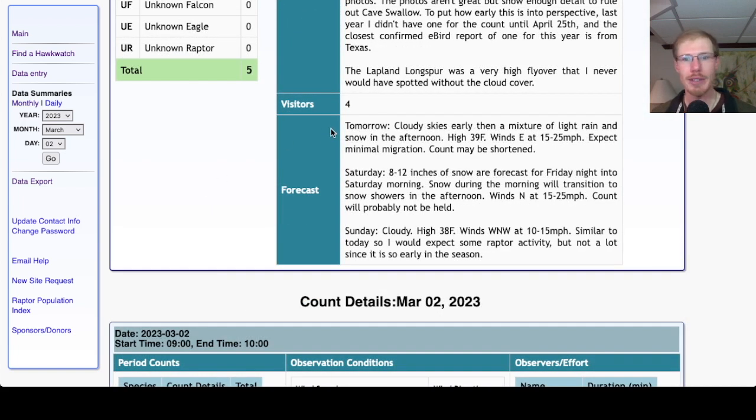Taking a look at the weather forecast for tomorrow, we're looking at cloudy skies early, then a mixture of light rain and snow in the afternoon. Winds out of the east at 15 to 25 miles per hour — my one wind app is showing it more of a northeast wind, which is really our worst wind and that's really strong. So not good conditions at all for migration. Might be some birding potential in the morning — should be a lot of gulls and ducks around — but wouldn't really expect to see raptors. And then with that rain and snow moving in, it might end the count early.